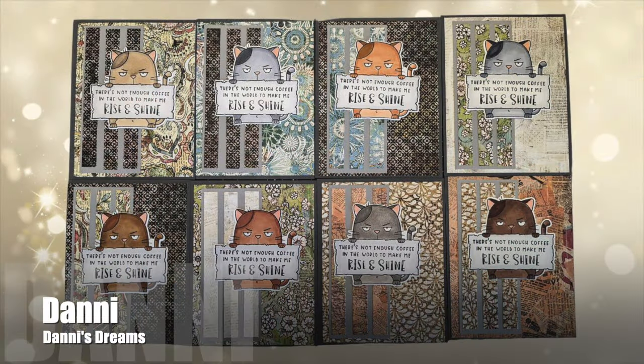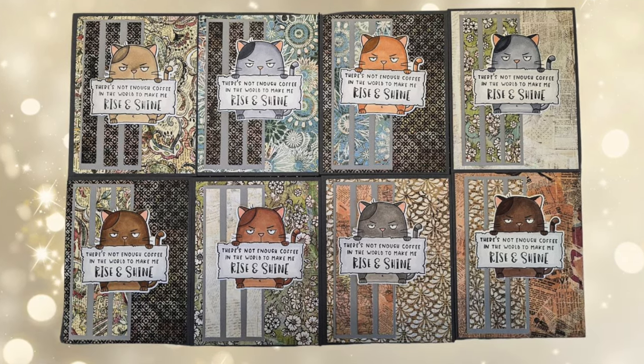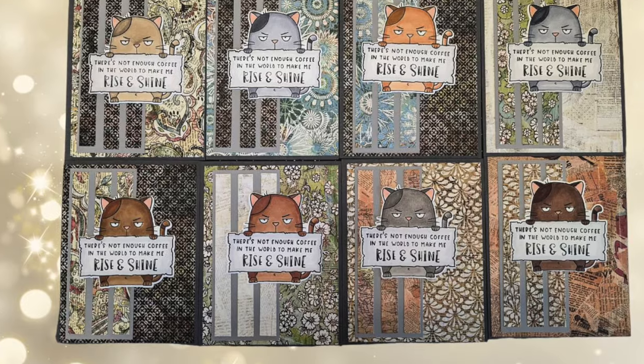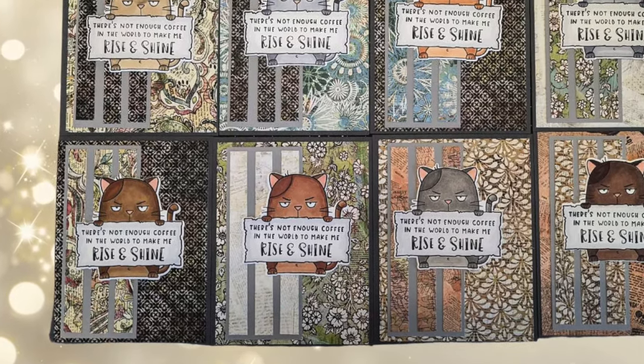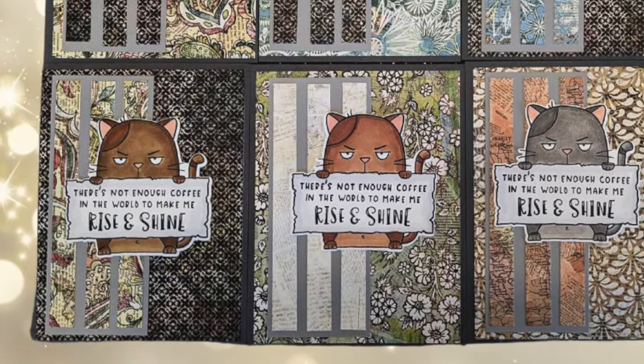Dani of the Dani's Dreams YouTube channel created a set of eight coffee themed cards this month, and although her focal points are called grumpy cats, they definitely brought a smile to my face.